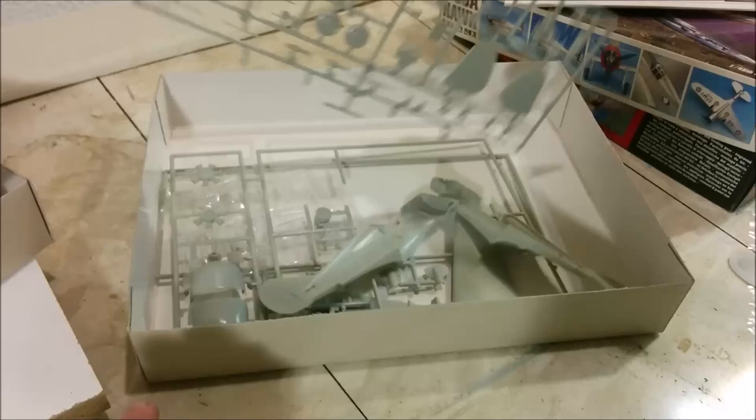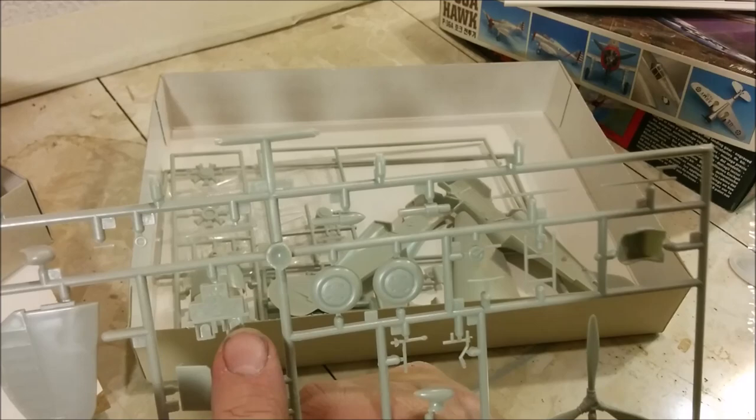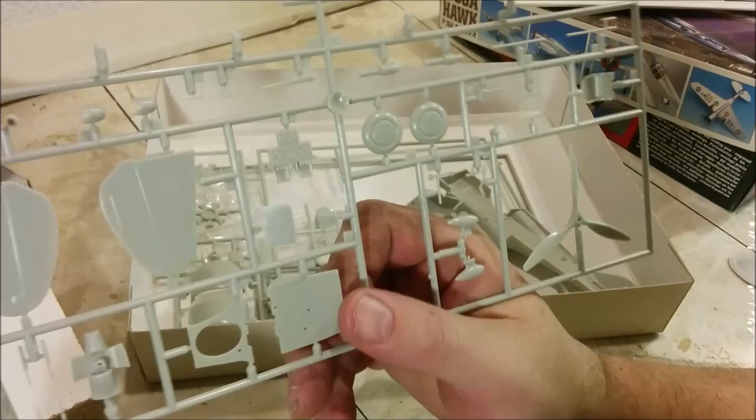Looking at this sprue, we can see the instrument panel, and underneath we have the rudder pedals, which are molded on the underside of the instrument panel versus on the floor as in the Hobbycraft kit. We've probably got a rear bulkhead there. We've got the wheels here, which are one piece. The tail feathers — oh, this looks pretty good; I can't see anything too horrible.